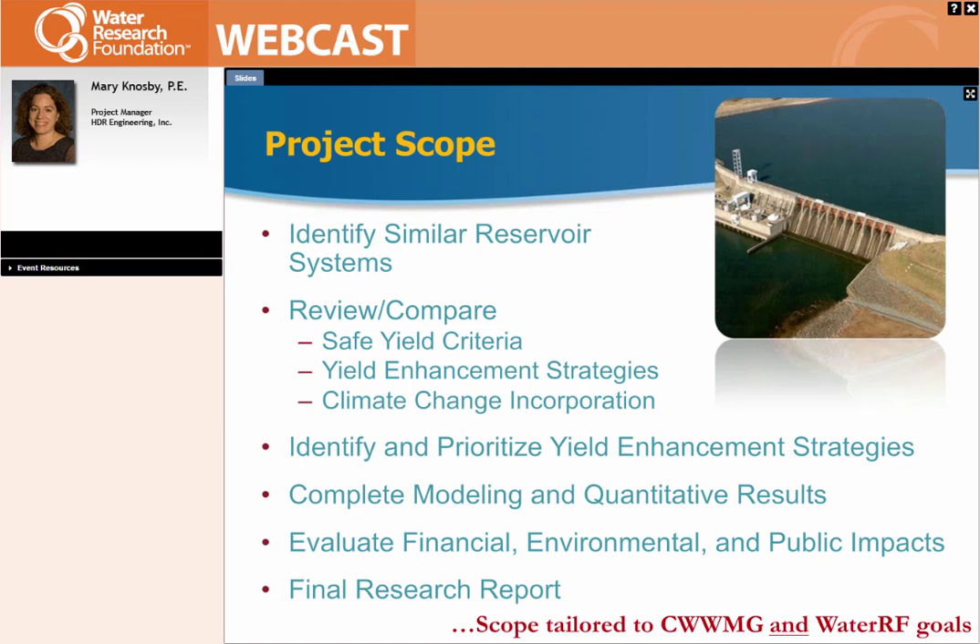The scope of the project was to initially do a literature review to identify similar reservoir systems and take a global look at how everyone else looks at their water yield or safe yield. Then we would develop our own yield enhancement strategies and climate change scenarios to look specifically at the Catawba-Wateree Basin in the Carolinas. We had several workshops with all the different groups on our project team, came together and brainstormed a lot of different things to model — understanding that the modeling couldn't be infinite — settled on what we thought was best for this area, completed the modeling and quantitative results, took the best scenarios and parlayed that into a high-level financial, environmental, and public impacts evaluation, then prepared our final research report.